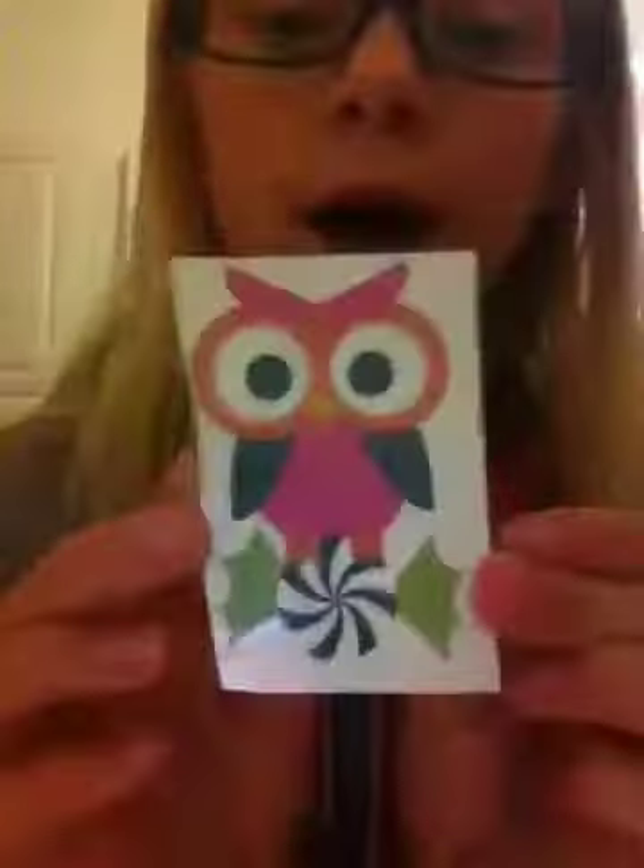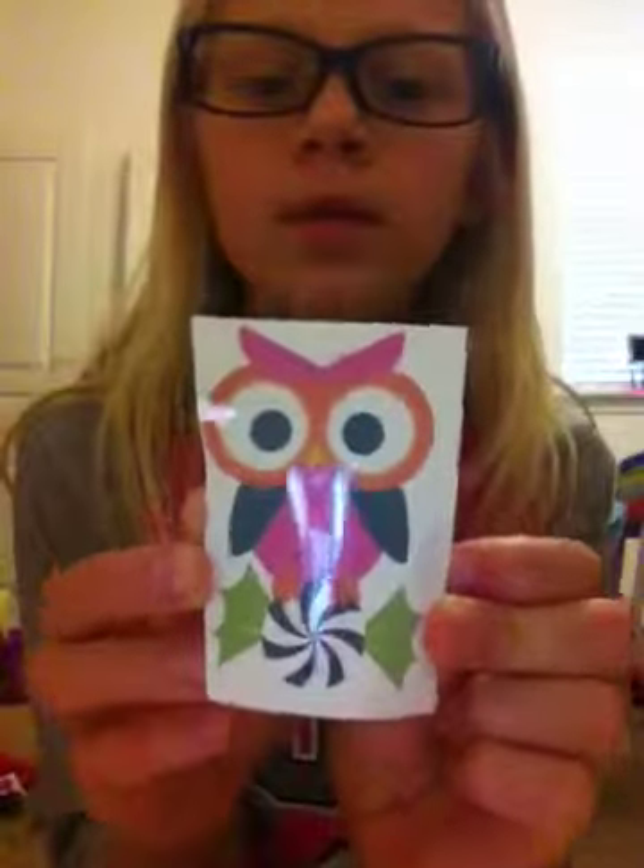She picked out a tattoo — she got this owl one. Emily got the same one too; they both got to pick their toothbrush and stuff and they both ended up picking the same one, which is really funny.